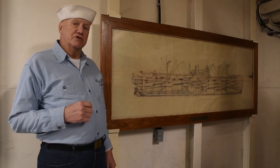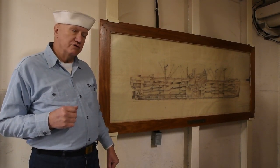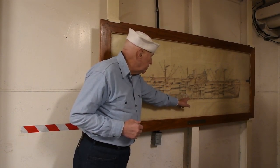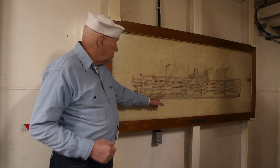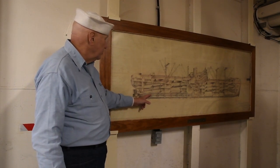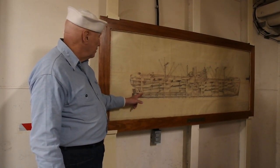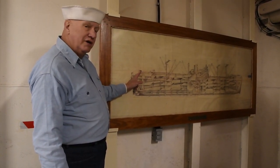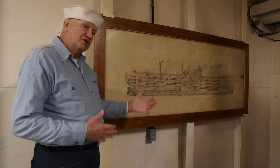Today's video is going to start at about as low down in the ship as you can go without getting your feet wet. We're going to go down to the lower engine room, and from there we're going to enter the shaft alley. We're going to walk the entire length of the shaft alley and talk about some of the technology involved in the engine, all the way down to the end where the prop is mounted. And then we're going to go up the escape hatch and come out on the main deck. So if you're ready, let's get started.